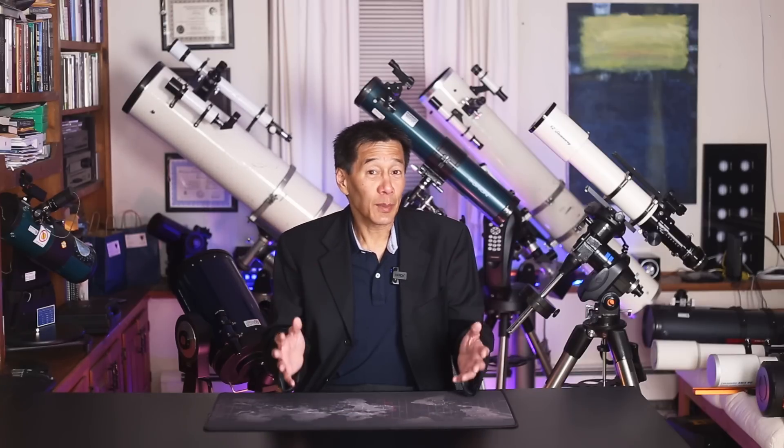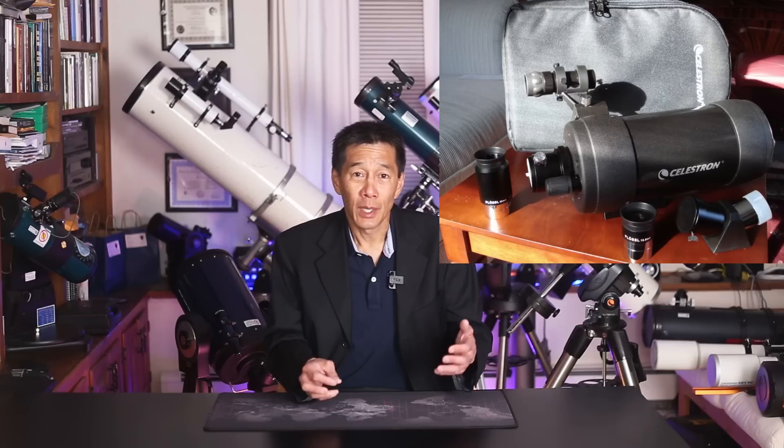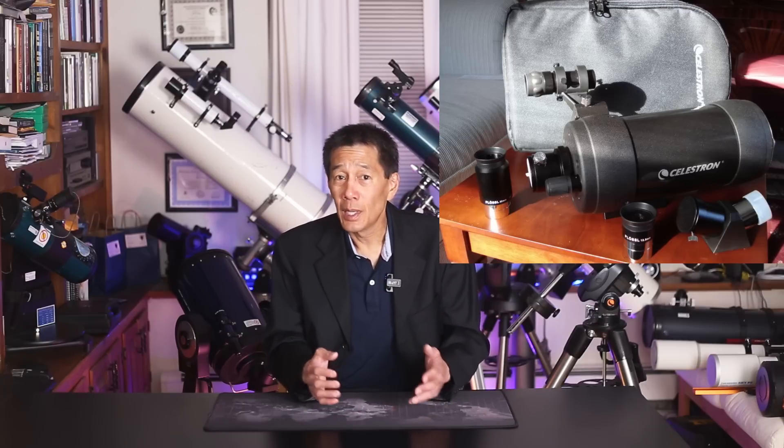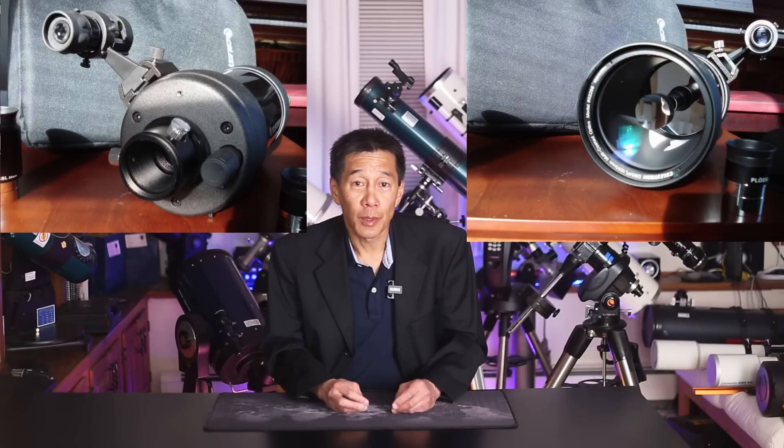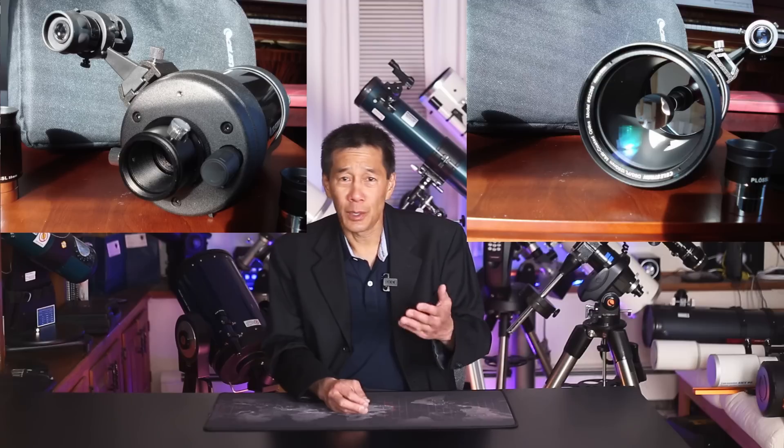The next telescope on our list is the Celestron C90 new version — we need to specify it's the new version because the original versions from the early 1980s didn't have a great reputation. The new version is packaged very attractively: sometimes you get a backpack, accessories, or even a tripod with it. If you're looking at a 90mm Maksutov like an ETX, take a look at this one — you might find it's a little better value and better construction. For one thing, it's made all of metal, and it has a real 1.25-inch visual back, so you can put your own diagonal on it and don't have to depend on that flippy mirror thing on the ETX.